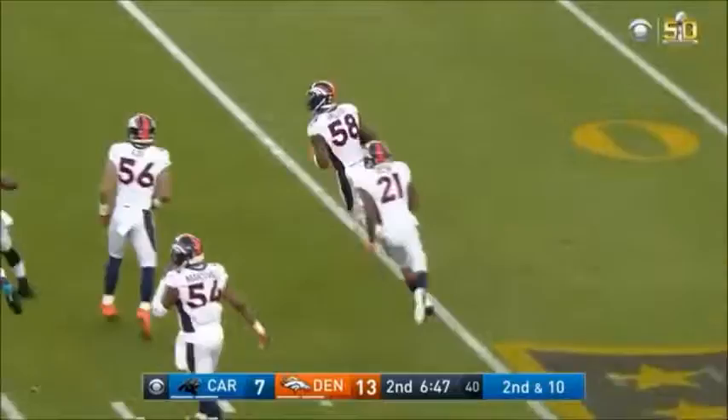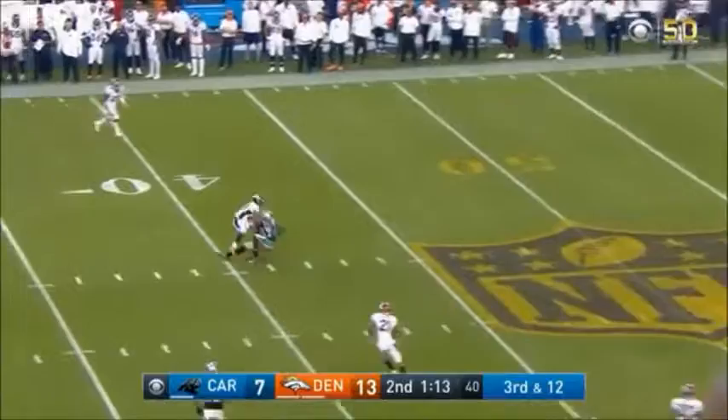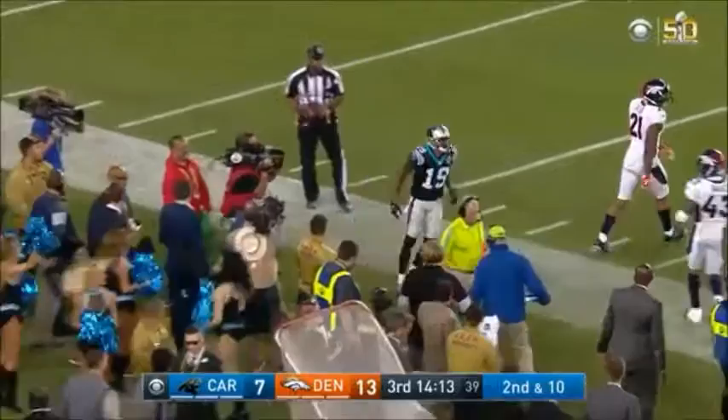Down the field and pulled down — what a catch. The speed of Denver's defense overwhelming Cam Newton. Second and 10, down the middle — he's got Ginn, he's got speed, and he is out of bounds at the 35 of the Broncos. Ted Ginn.